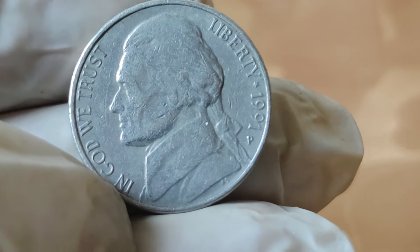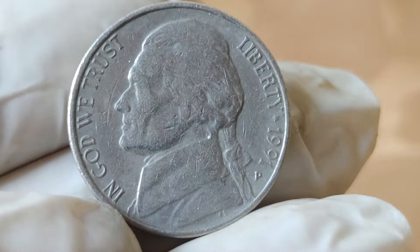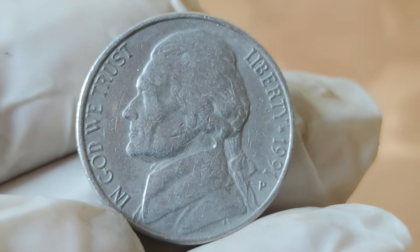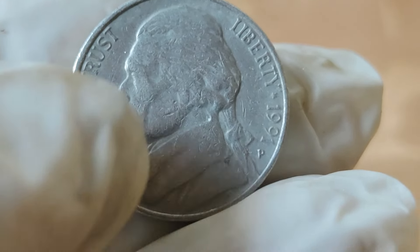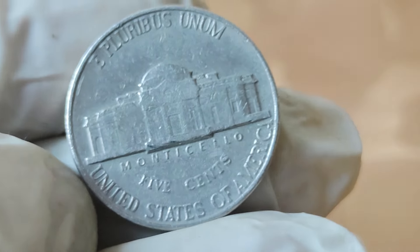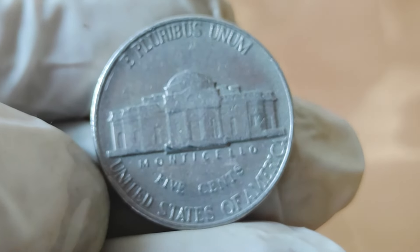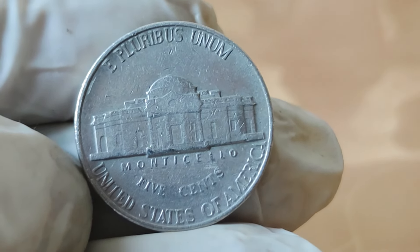But even if you don't have a rare gem like the $28,000 nickel, don't despair. The 1991 Jefferson Nickel still holds value for collectors and enthusiasts alike. Whether you're a seasoned numismatist or just starting your collection, this coin is a piece of American history worth cherishing. Thanks for joining me on this numismatic journey. Until next time, happy collecting!